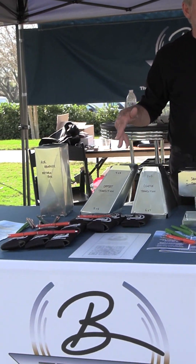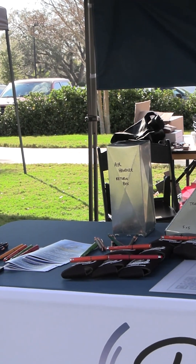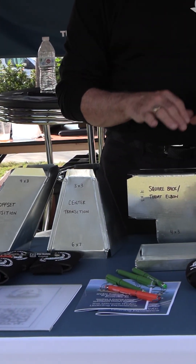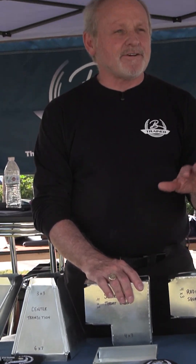We're running a close second with the sheet metal fabrication class. Sarah has put that together — you draw out all the fittings, these are just a sampling here. You draw them out, fabricate them, and put them together properly. She teaches you the math, the layout, and then you do it. With gloves. And sometimes blood — we have a lot of band-aids. You're going to get cut while you learn, at any stage. That class is coming up really, really strong right now for us.